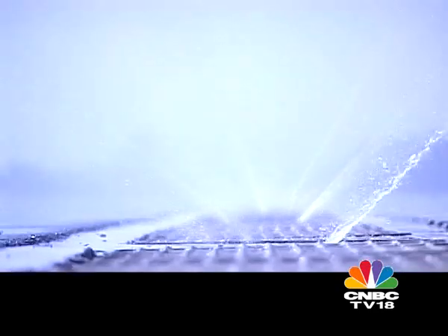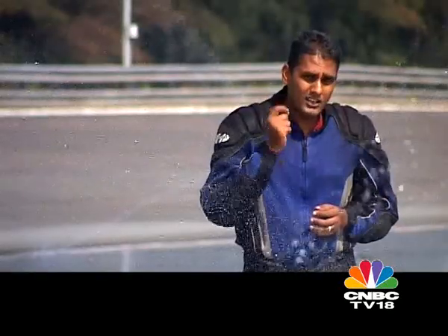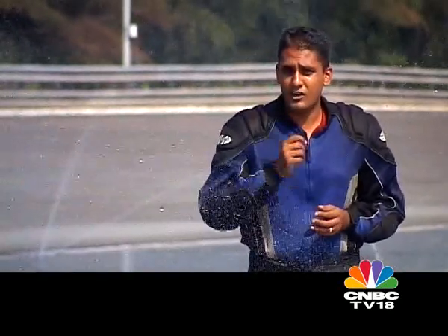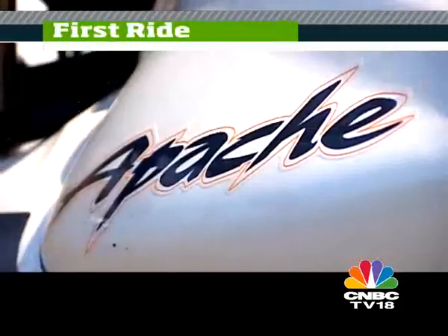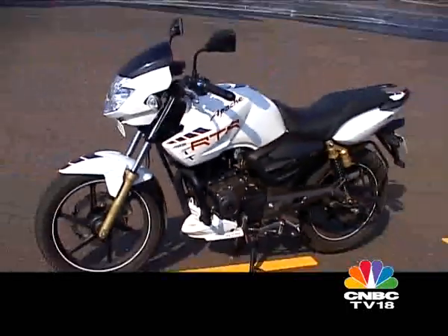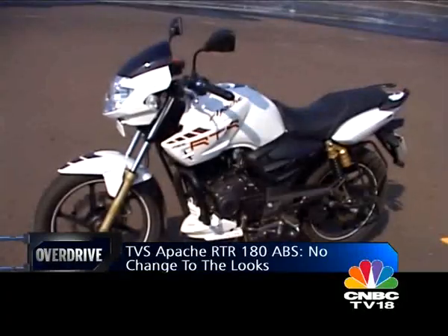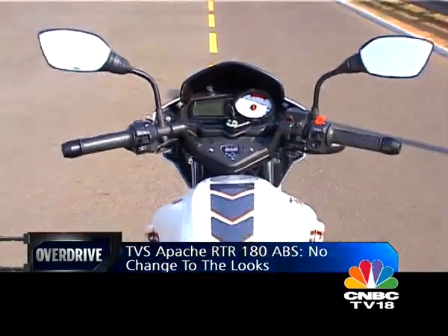The facility has a series of surfaces — all wet, all slippery — where we're going to test the new TVS Apache RTR 180 ABS. That's right, TVS has added anti-lock brakes to the bike, and we're going to find out what it does for the motorcycle. What you see is the stock RTR 180 — well, actually it's not, but if it wasn't for the tiny ABS sticker on the tank cowl, you wouldn't know this bike was any different.